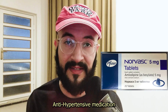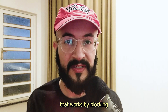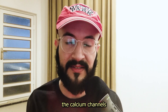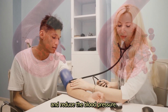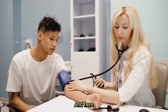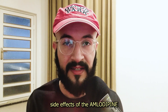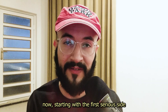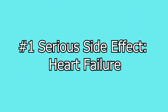Amlodipine is an antihypertensive medication that works by blocking the calcium channels in the blood vessels to dilate them and reduce blood pressure. Here we will talk about the most serious side effects of amlodipine.